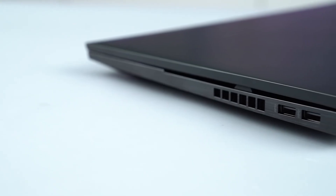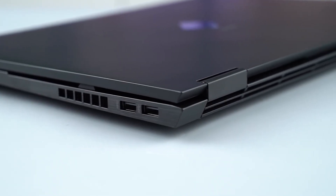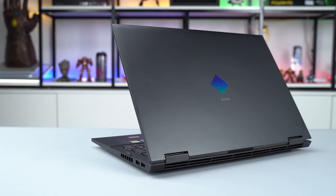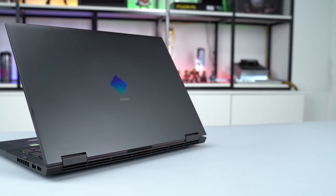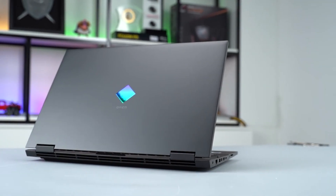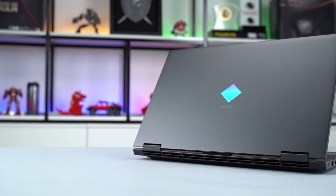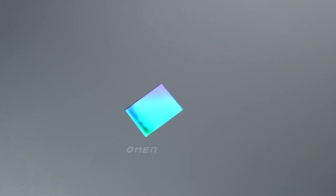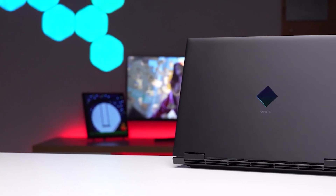Moving to the build, as usual this notebook has a metal base but a plastic lid that wobbles even when lightly touched. This has an effect on the build quality because of how flexible the lid is when twisted. This has been the problem with the Omen for years — they should have corrected it this year but they haven't. Hopefully they will fix the lid flex with the next model. However, I am happy that the base has hardly any flex at all.